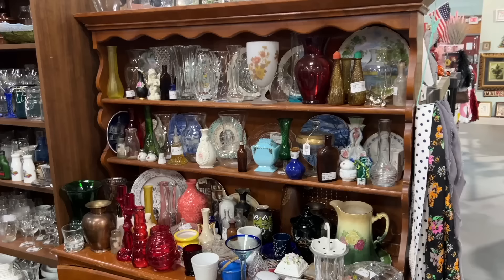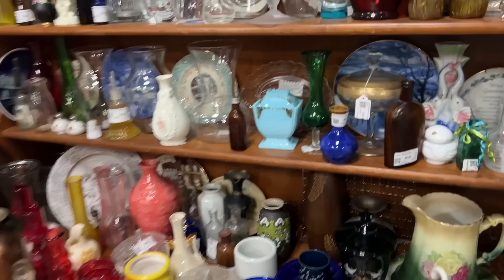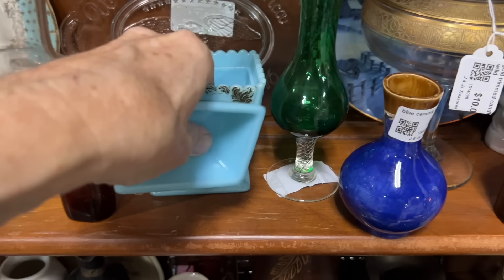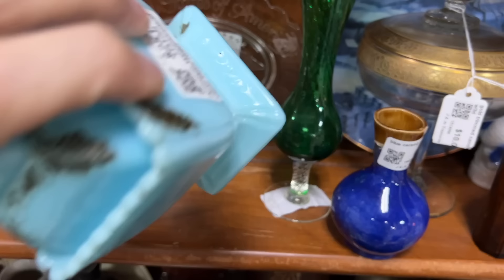Spot the oldest thing on the shelf — I'm zeroed in on it. The oldest thing on the shelf is going to be this piece of blue glass here. It's a late Victorian piece, nice color, Westmoreland. I don't know the pattern — some sort of a fern pattern. Let's see how much the oldest piece on the shelf is: $25.